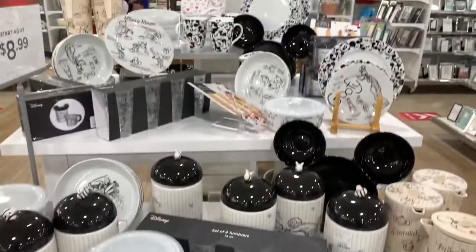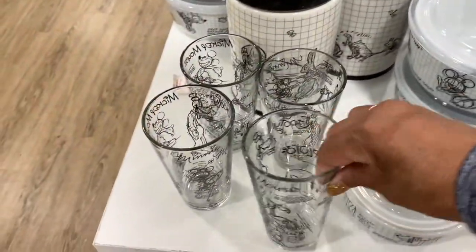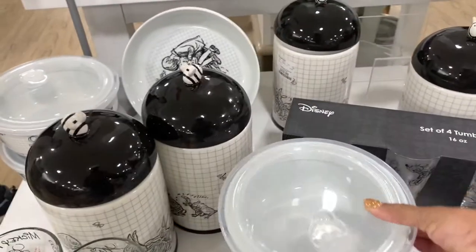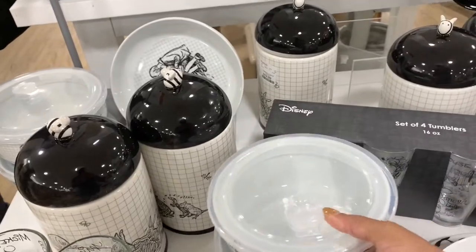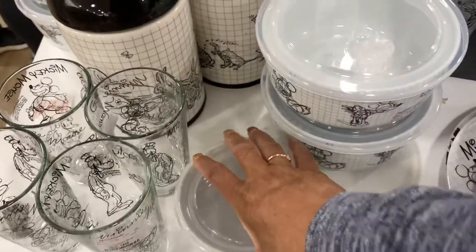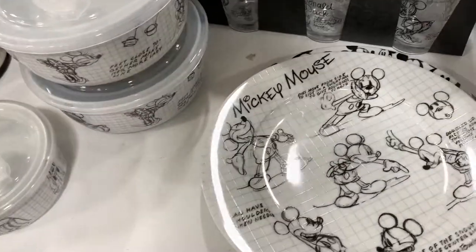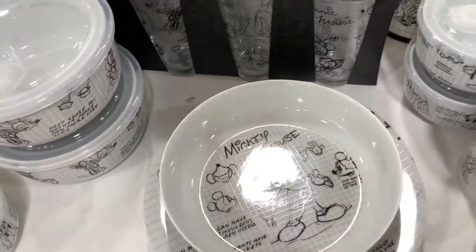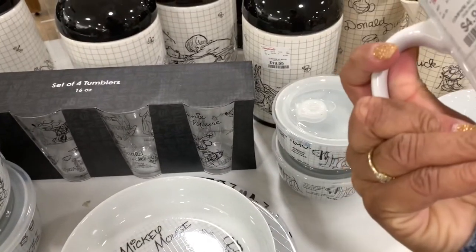On this table they have a lot of Minnie and Mickey items. They have these glasses right here, $2.99 for those. They have these bowls and containers going for $7.99 — they have a bigger one and a smaller one. They have the plates — this is a bowl right here, Mickey Mouse, $4.99 — and they have the plates right here as well. The small plate is $4.99.